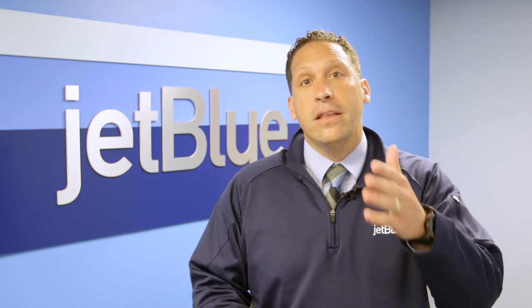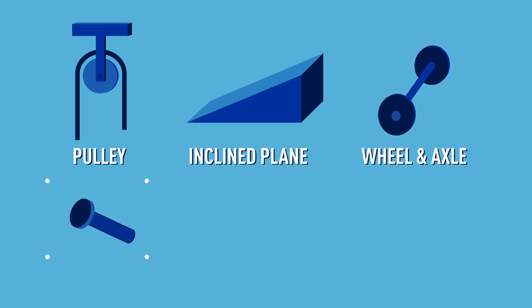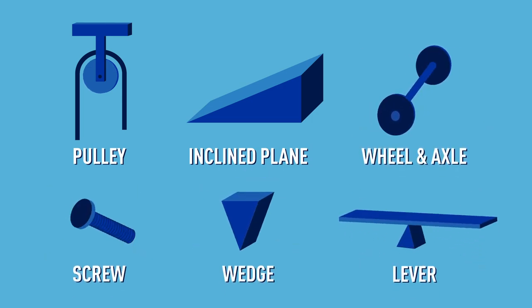Feel free to grab a pencil and a piece of paper. A simple machine is just a device with very few moving parts that makes it easier to do something, and there are only six of them in the whole world. They are the pulley, incline plane, wheel and axle, screw, wedge, and lever.